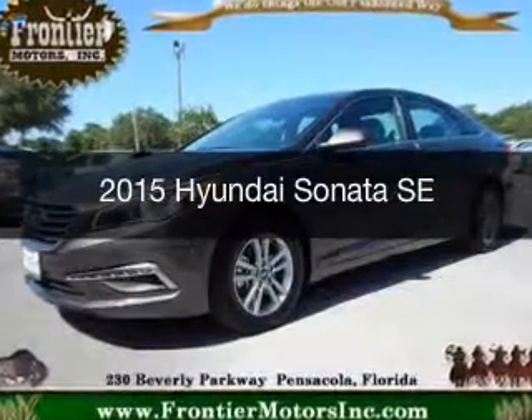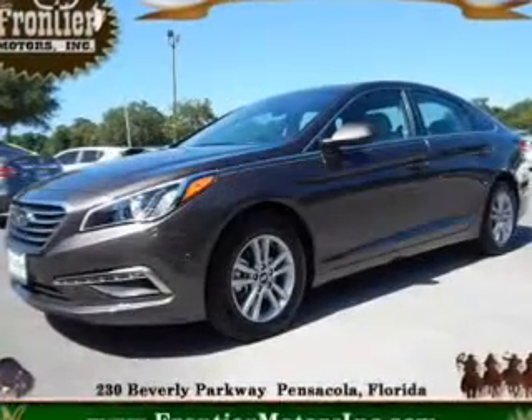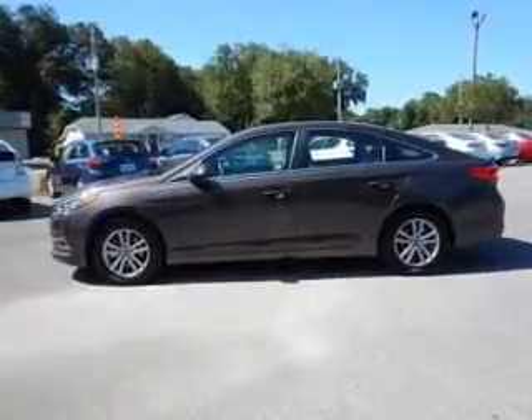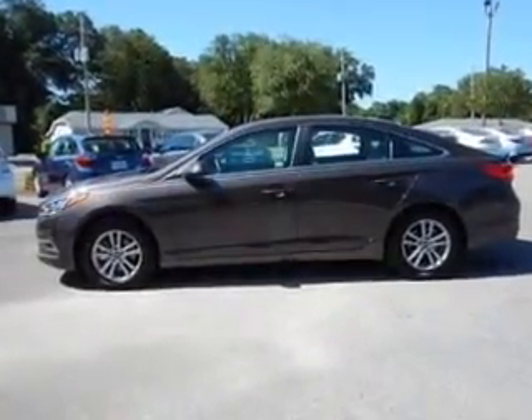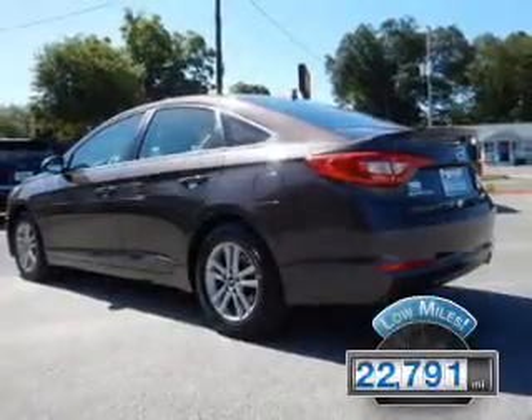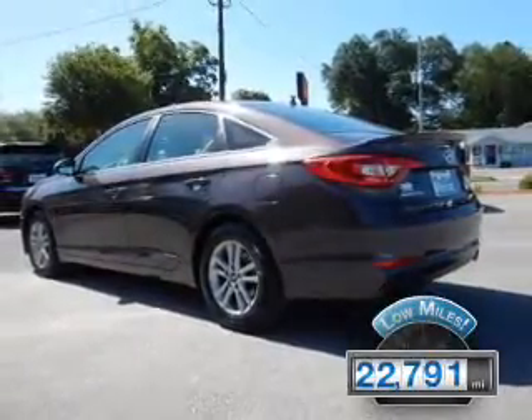This is a used 2015 Hyundai Sonata. It's powered by front-wheel drive, a 2.4-liter four-cylinder engine, and a six-speed automatic transmission. With fewer than 25,000 miles, this vehicle has a long road ahead.